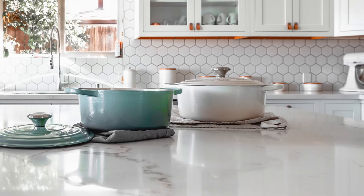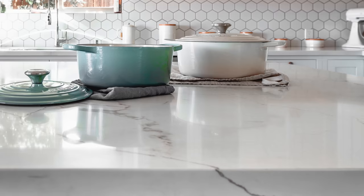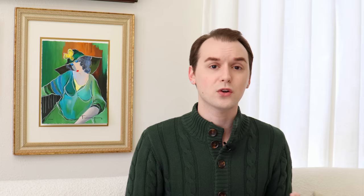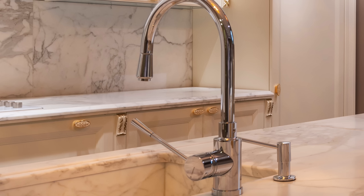Let's move back to countertops and talk about the edges — that finished edge you see on the countertop. Right now a square edge that looks thicker is very popular and worth considering. The edge really defines the style of the space — you can make a kitchen feel more modern or more traditional depending on whether you choose a square edge, an OG, or a bullnose. It makes a statement about what style your kitchen really is.